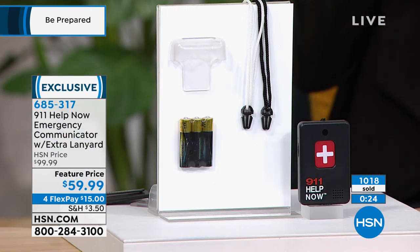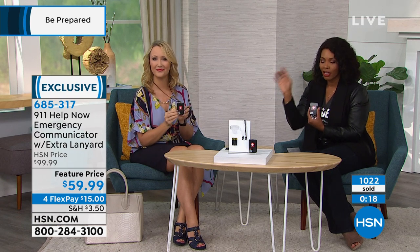Make sure you get yours. Over a thousand of these have been ordered. It's the lowest price ever.